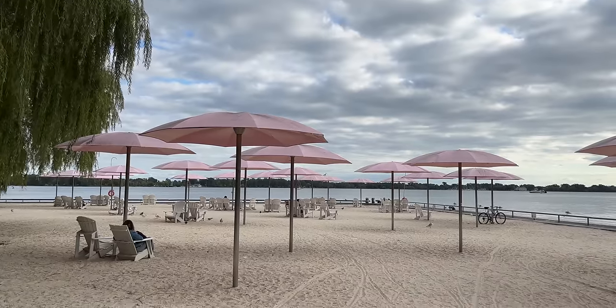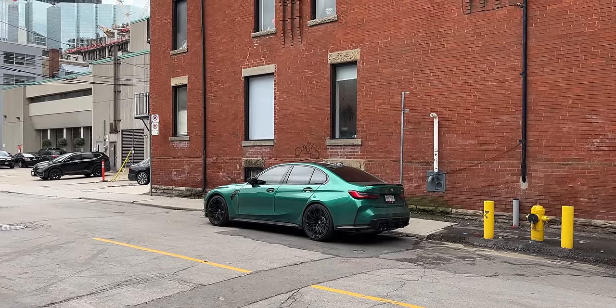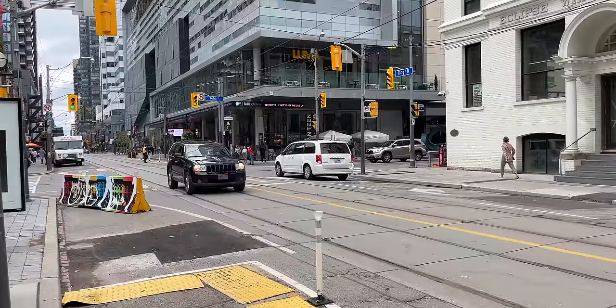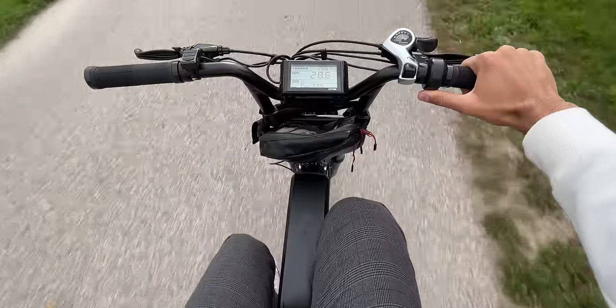4K video is one of the great hallmarks of iPhone cameras, and here it's awesome. It's smooth and stable, dynamic range is on point, colors are beautiful, shots are crisp and detailed, and audio sounds great. Honestly, Apple's video recording is the best in the game on its iPhones.